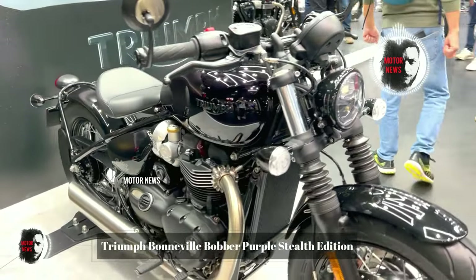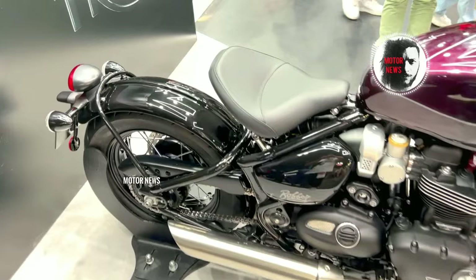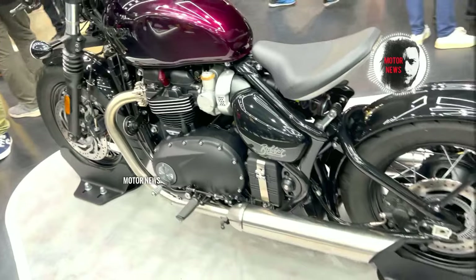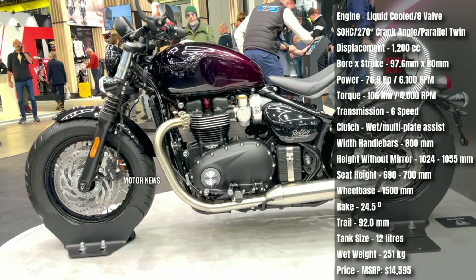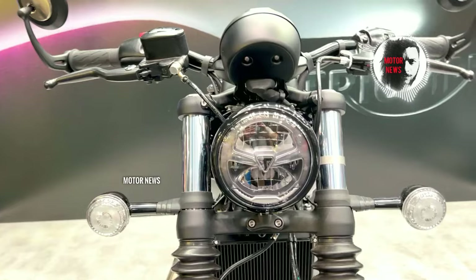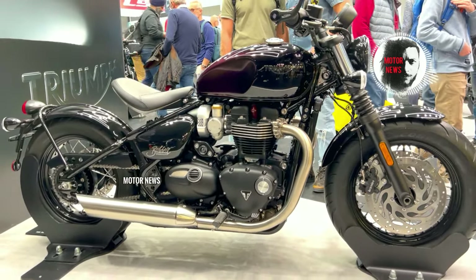The purple special color option adds a distinct and eye-catching element to its classic bobber design. The deep purple shade, combined with the bobber's blacked-out minimalistic aesthetics, gives the motorcycle a unique and bold presence on the road. The Triumph Bonneville Bobber is designed with a focus on customization and comfort — riders can tailor the bike to their preference thanks to adjustable features such as the solo seat and adjustable floating aluminum seat pan, allowing riders to find their optimal riding position.